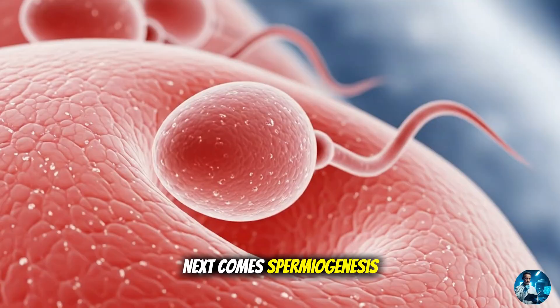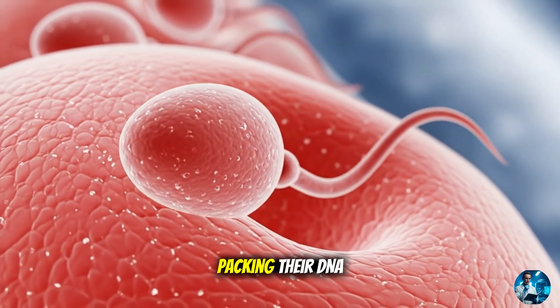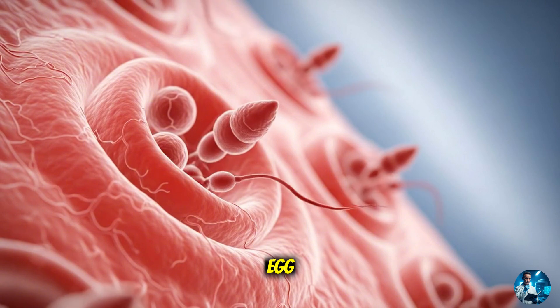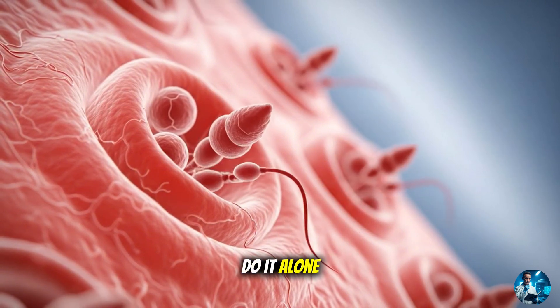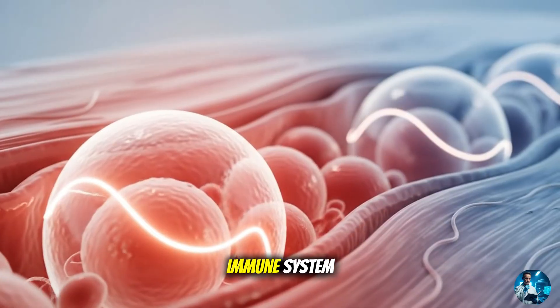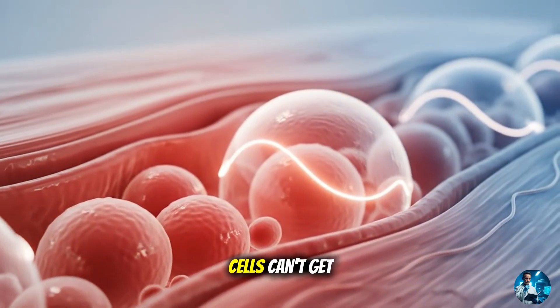Next comes spermiogenesis — the real makeover. These once-round cells stretch out, packing their DNA tightly into a head, forming an acrosome — a cap full of enzymes for breaking into the egg — and sprouting a tail for movement. But they don't do it alone. Sertoli cells act like personal trainers, feeding them, cleaning up waste, and shielding them from the body's immune system, with a barrier so secure that even white blood cells can't get through.